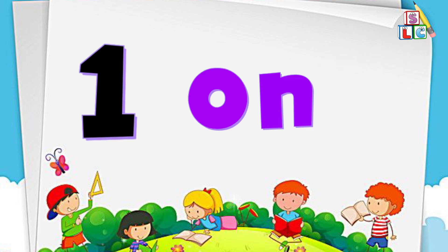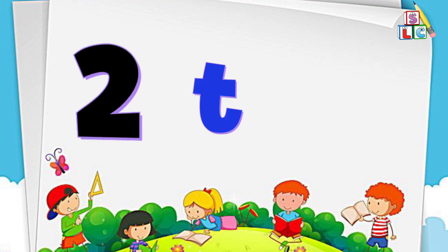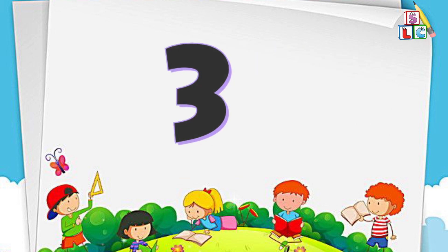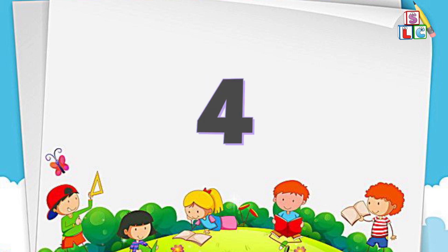O-N-E, 1. Number 2: T-W-O, 2. Number 3: T-H-R-E-E, 3. Number 4.